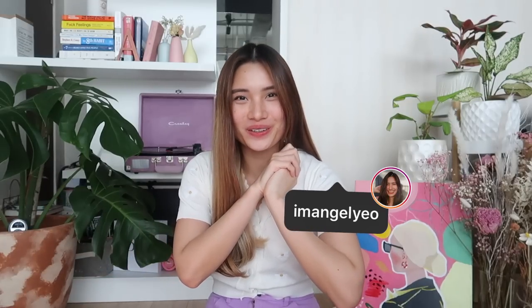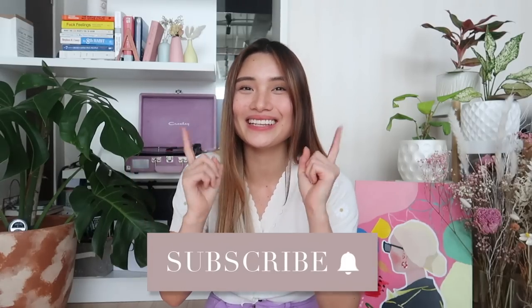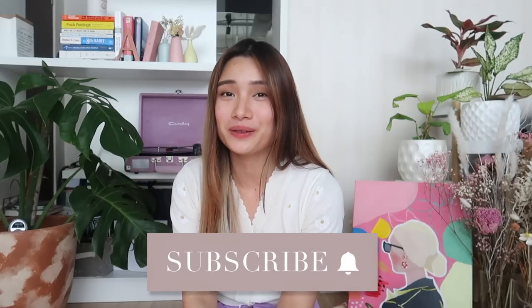Hello everyone, I'm Angel and welcome back to another favorites video. I'm so sorry guys if I missed the August favorites, but here I am now. I'm going to be sharing with you my top products for my September favorites. But before I head on to the products, you know what to do — I hope you do click that subscribe button and the bell button beside it so I can keep you updated whenever I upload videos.